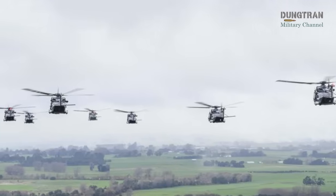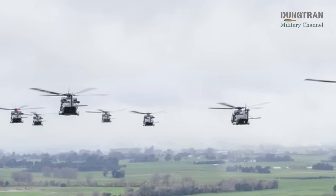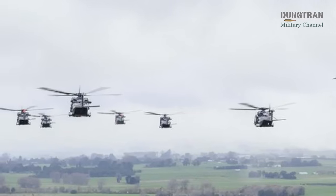The project, supported by NH Industries and Airbus Australia Pacific, enhances the NH-90 fleet's capabilities, ensuring unrestricted operations in New Zealand's controlled civil airspace and bolstering its tactical effectiveness for diverse missions.